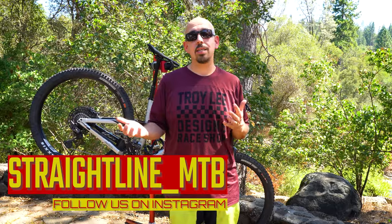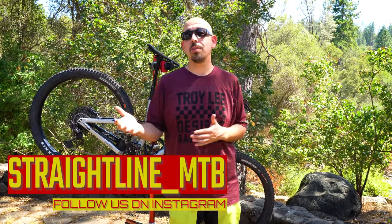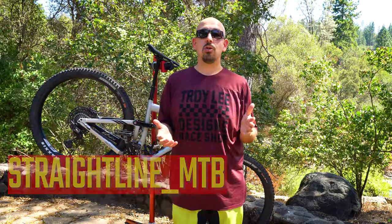I hope you guys enjoyed all of our favorite things as much as we do. Give us a like and subscribe to our channel to see all our past and upcoming content. Follow us on all social media platforms, especially Instagram, where we upload content daily. Also check out StraightLineMTB.com. Thank you guys for joining us and we'll see you on the trail.